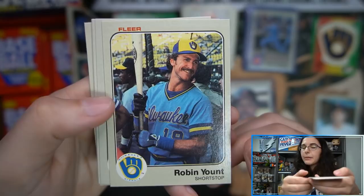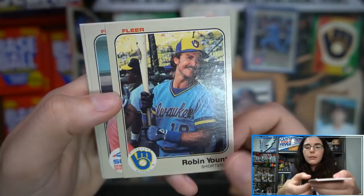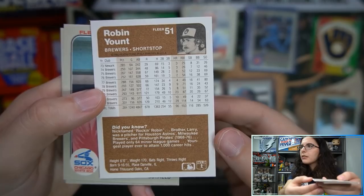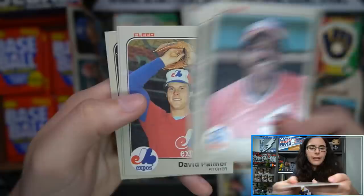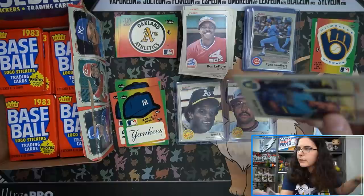Hey, Robin Yount! That's cool — yes, he's on the list. I keep recognizing people that aren't on the list. It's a nice picture for the Brewers. Maybe a teensy bit off-centered to the right but otherwise pretty nice on the front and probably the nicest back we've seen as well. I don't know if that would affect PSA — beckett has the subgrades of course.